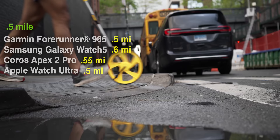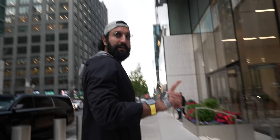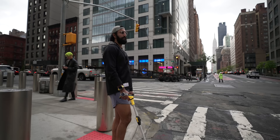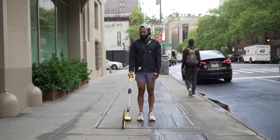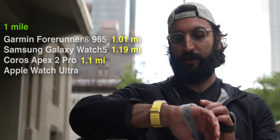Looks like the Garmin and Apple Watch were the best with tall buildings. Samsung was the worst, and Coros was in the middle. Running back to the garage door, we hit 5,280 feet. Running the same distance: Garmin 1.01, Samsung 1.19 — 0.2 over, Coros 1.1 — 0.1 over, Apple Watch 0.99. The Garmin and Apple Watch are the closest, just 0.01 over.